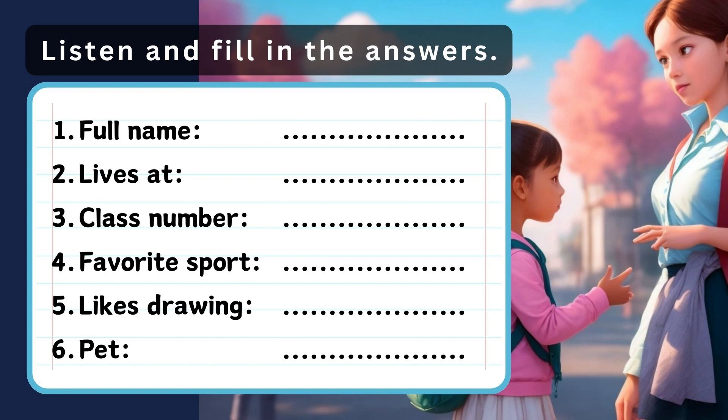6. Do you have any pets, Emma? Yes, I have a cat. Her name is Luna. A cat? Sounds nice.